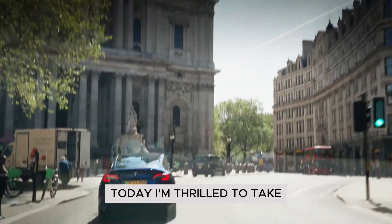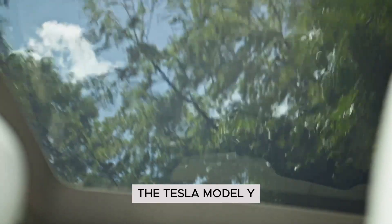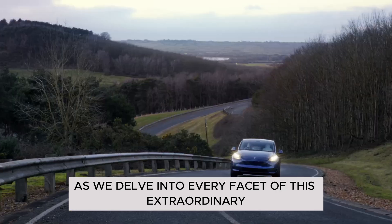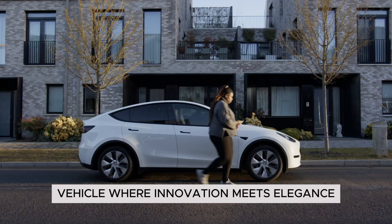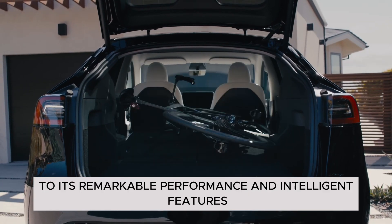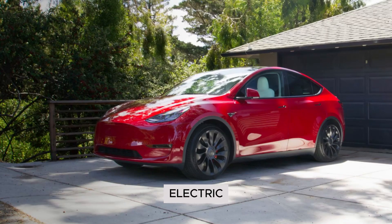Today I'm thrilled to take you on an immersive journey into the world of the Tesla Model Y. Prepare to be captivated as we delve into every facet of this extraordinary vehicle, where innovation meets elegance. From its spacious interior to its remarkable performance and intelligent features, the Model Y redefines what it means to drive electric.